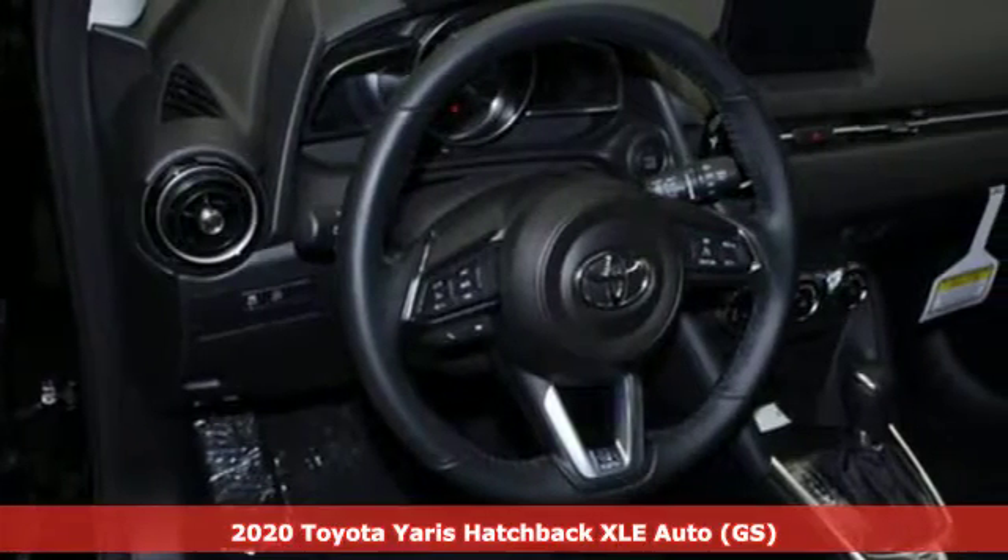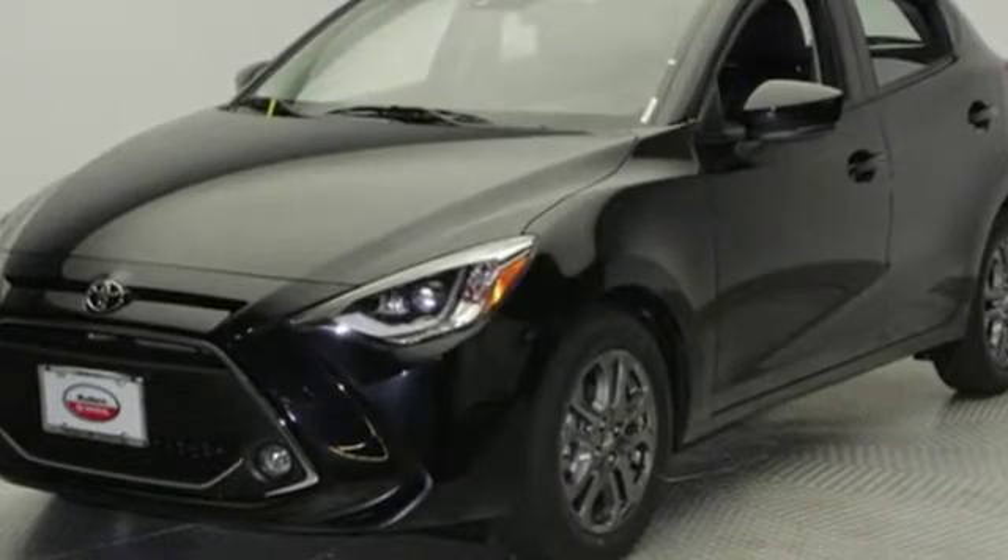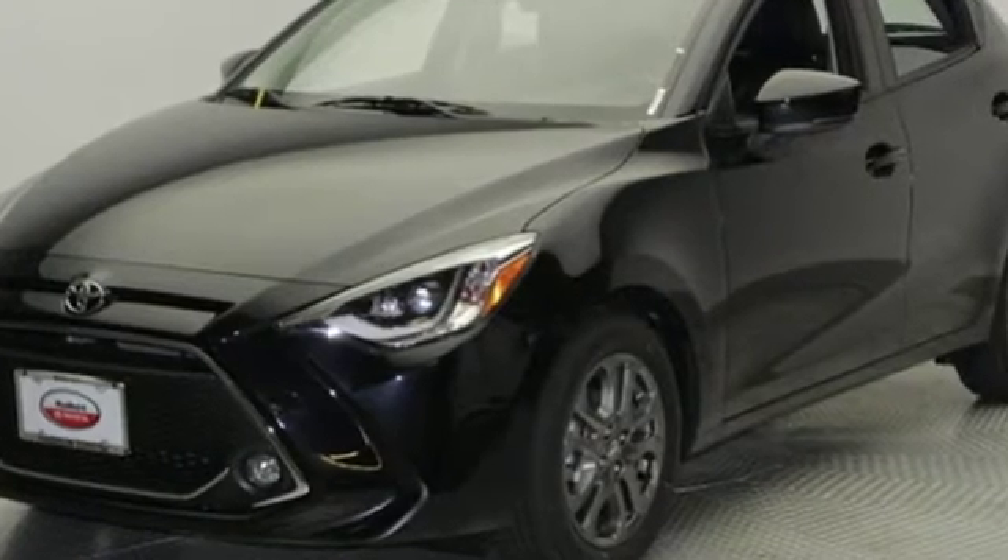It comes nicely equipped with features you'll love: streaming audio, power heated mirrors, air conditioning, doors and push-button start proximity key.